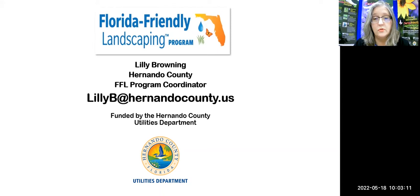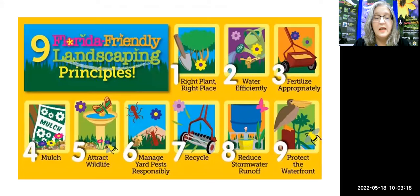These are the nine principles of Florida-Friendly Landscaping. When we discuss landscape care when it's hot and dry, many of these principles come into play — such as right plant, right place, watering efficiently, fertilizing appropriately, mulch, manage yard pests responsibly, recycling. A whole bunch of them fit right into what we're talking about today.